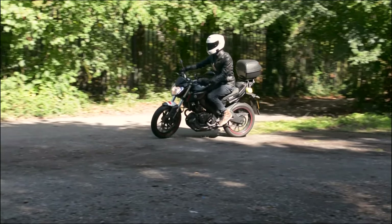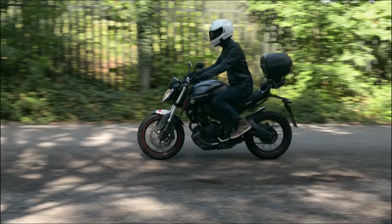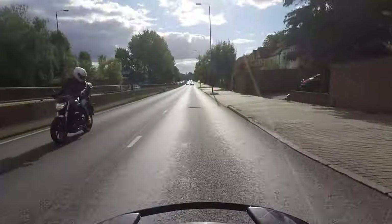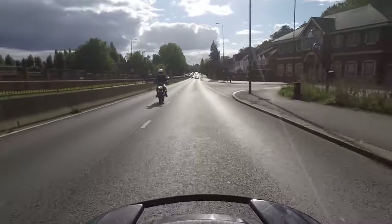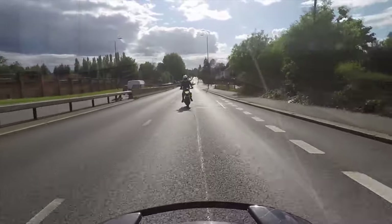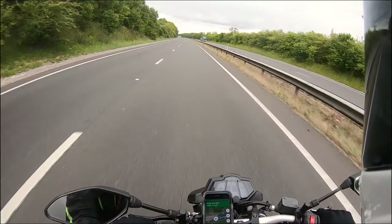Let's start with the basics: ergonomics. It works well for me. I'm 5'11 and the seating position achieves comfort at both city and dual carriageway speeds. However, the seat becomes uncomfortable when making a longer journey. When doing so, the bike is capable of cruising at the national speed limit provided there is no headwind.